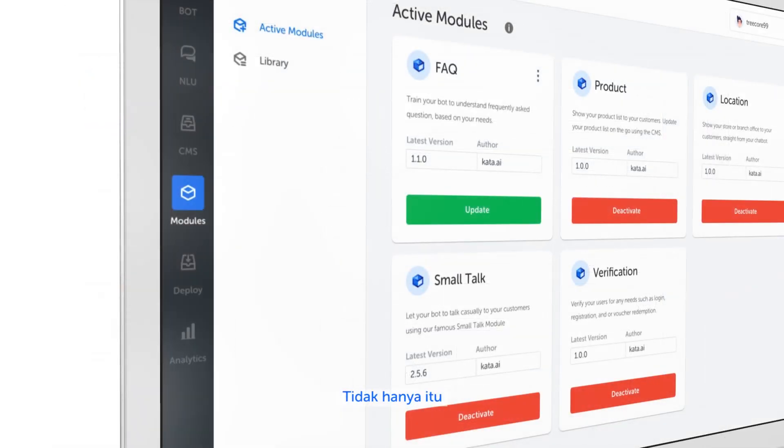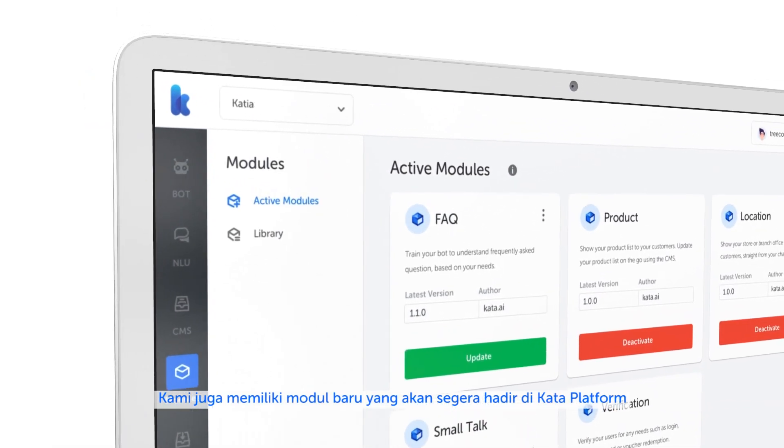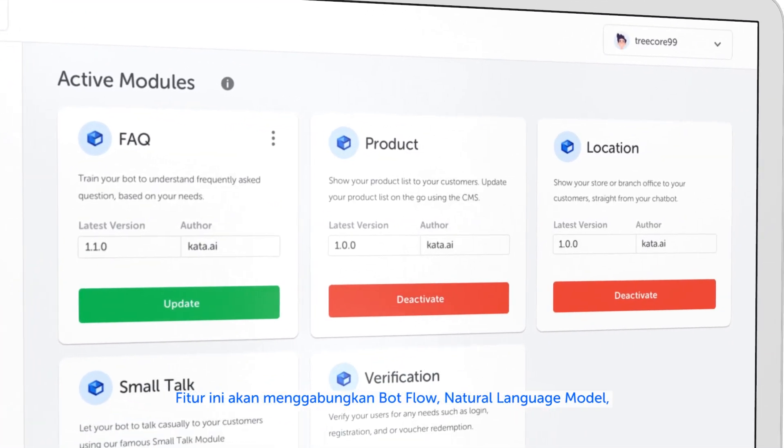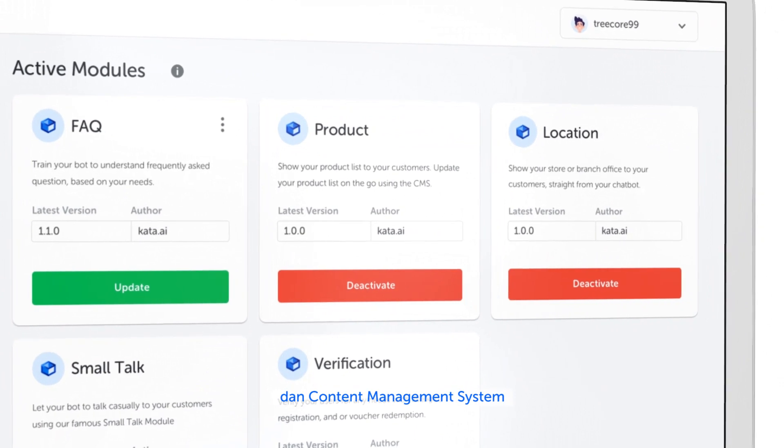But that's not all. We will also have new modules coming to the platform soon. It will combine not only bot flow and natural language model, but also content management system.